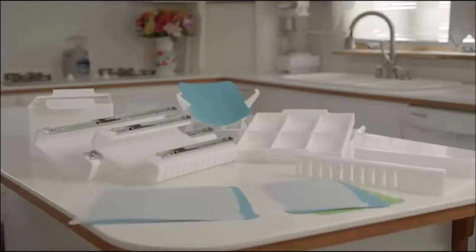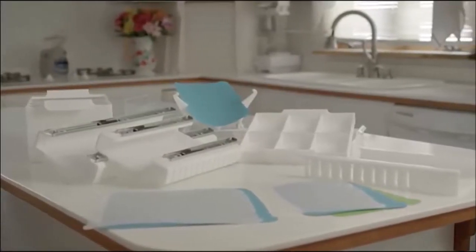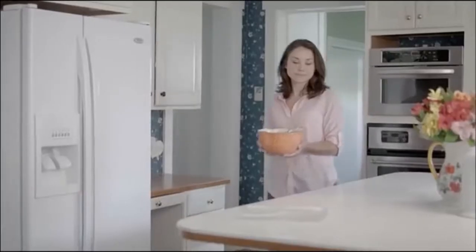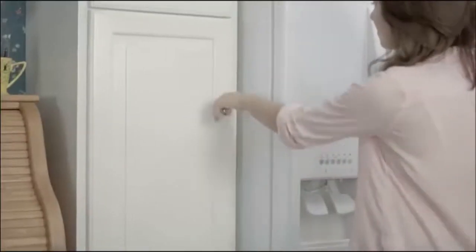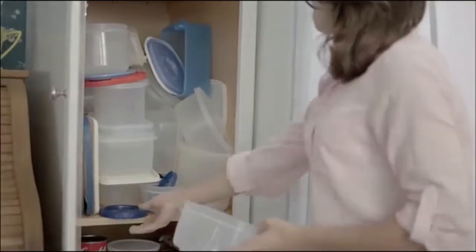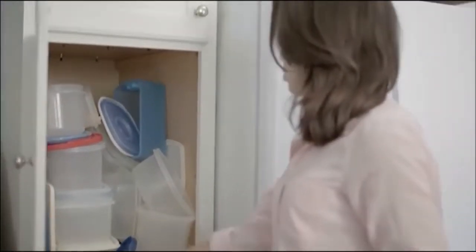With Zip'n Store, you're saving time and money by saving your food. Here's how it works. Zip'n Store tackles storage and organizing problems in your kitchen. It's time to put the food away, so you find a container, but you can't find the lid. Who is stealing all the lids?